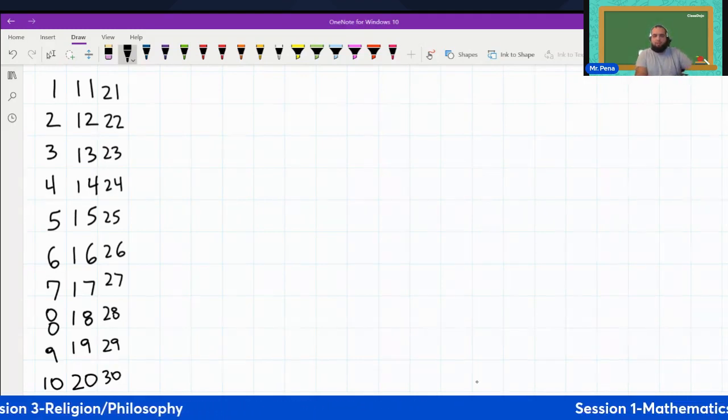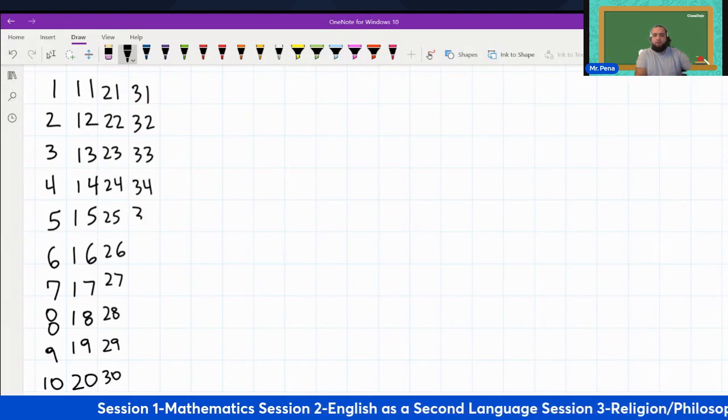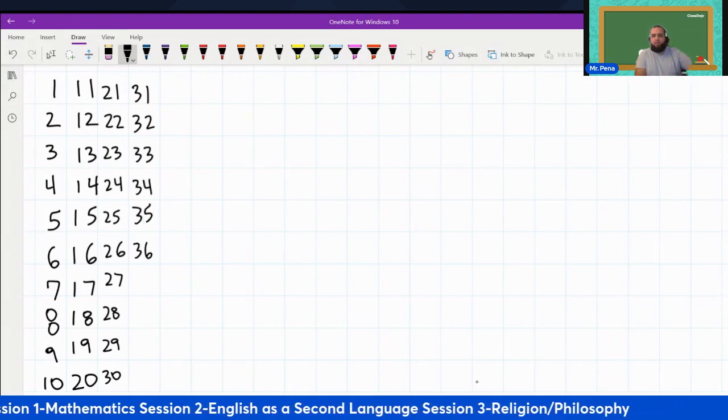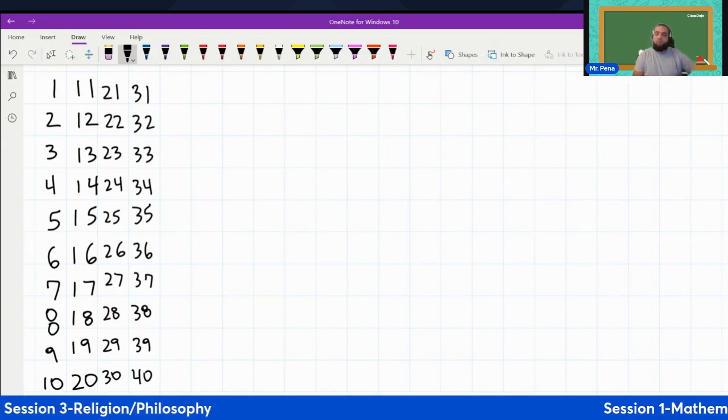Let's keep going. Thirty-one, thirty-two, thirty-three, thirty-four, thirty-five, thirty-six, thirty-seven, thirty-eight, thirty-nine, forty.